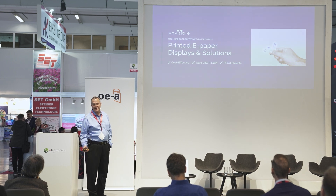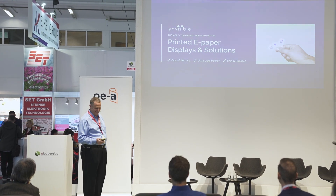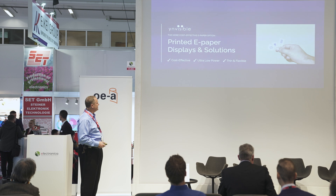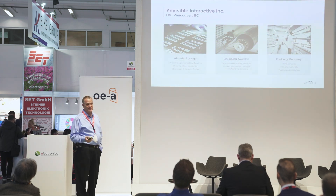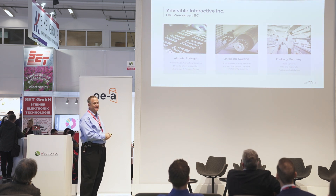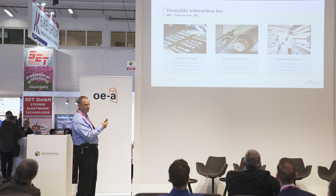Thank you very much — and complicated further, I'm from New York, so we added a new location. Thank you very much for the opportunity to present our technology and our applications. We're based in Canada. We have Portugal, Linköping, Sweden, and we have technical development in Freiburg, Germany, a little ways from here.